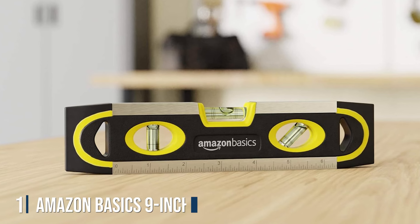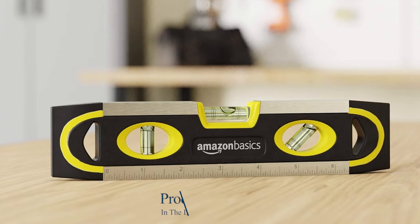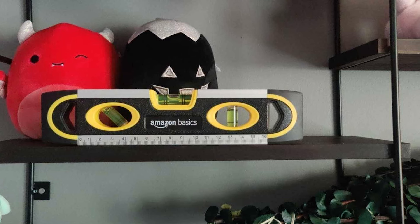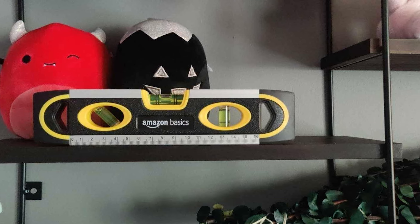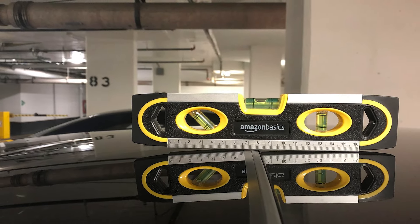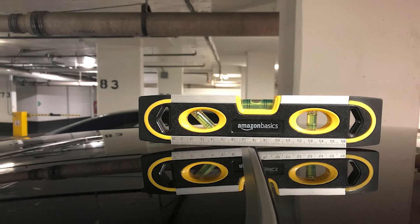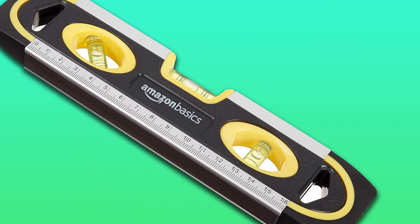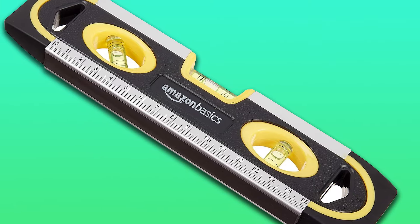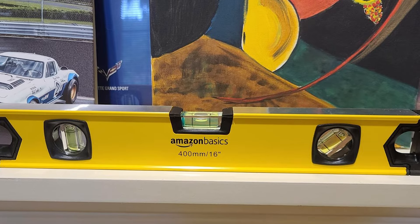Number 1: Amazon Basics 9-Inch Magnetic Torpedo Level and Ruler — a versatile and reliable tool designed to make your projects easier and more precise. This compact level features built-in magnets for hands-free use on metal surfaces, ensuring stability and accuracy while you work. Crafted with durable materials including high-impact ABS plastic and aluminum alloy, this level is built to withstand the rigors of daily use on construction sites or DIY projects. Its compact size and lightweight design make it easy to carry and maneuver, while the integrated ruler adds convenience for quick measurements.